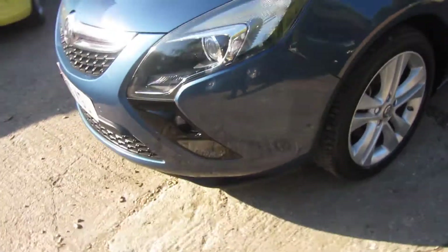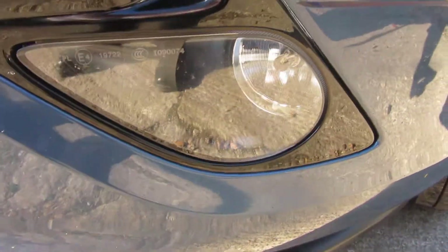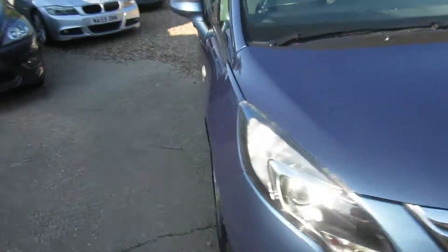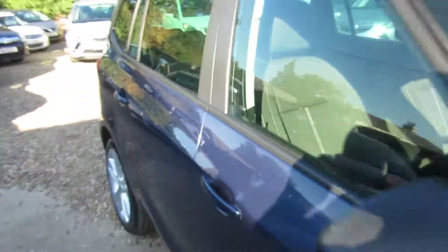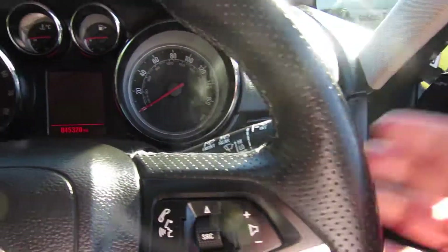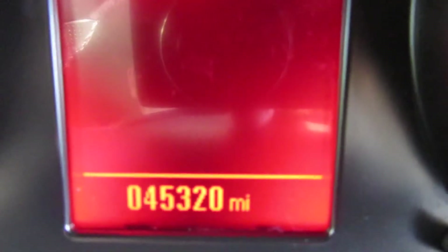Nice alloy wheels. There's a sports steering wheel. Let's check the mileage — 45,320 miles only, with full service history.